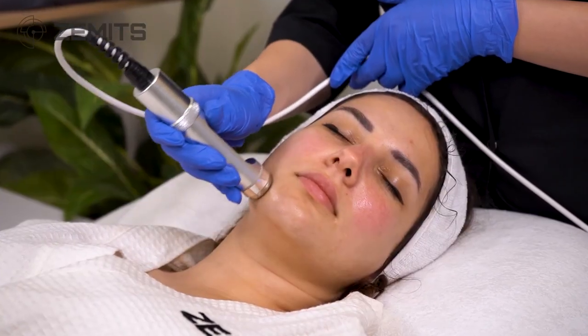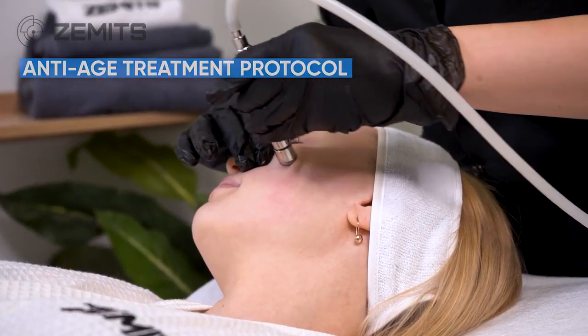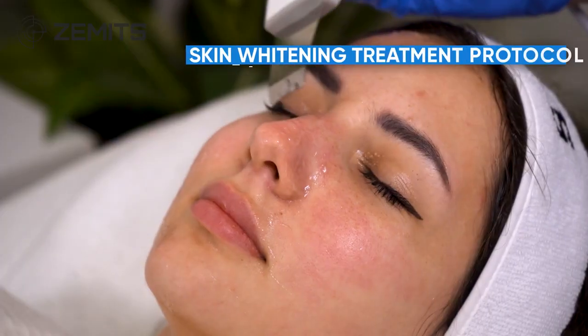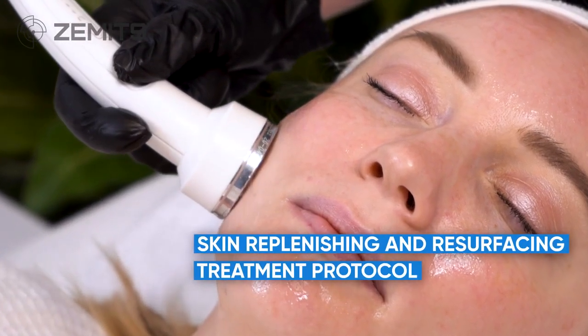The Zamets Verstin Pro combines the most advanced treatment modalities for unique customized treatment protocols: anti-age treatment protocol, acne-prone and oily skin treatment protocol, skin whitening treatment protocol, intense therapy for dry and dehydrated skin, and skin replenishing and resurfacing treatment protocol.